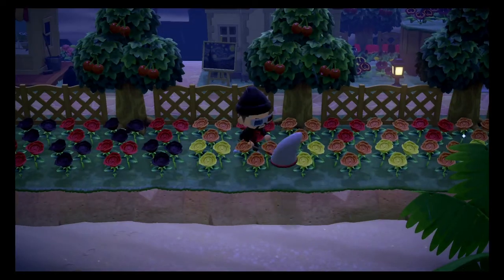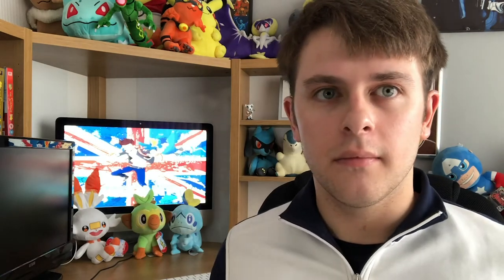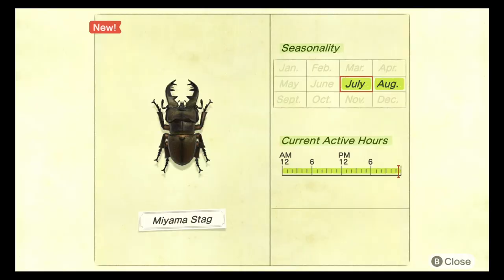The next bug we need to catch is the miama stag. This beetle can be caught between the months of July and August and it is available all day. These bugs are common, they spawn in the rain, and they sell for 1,000 bells. These little critters do tend to blend in with the trees a little bit, so make sure you're extra vigilant when trying to find one.